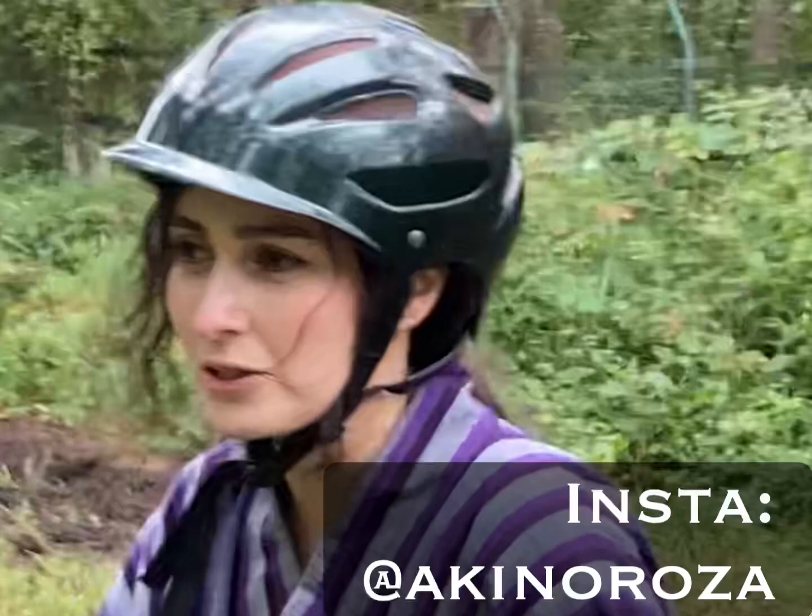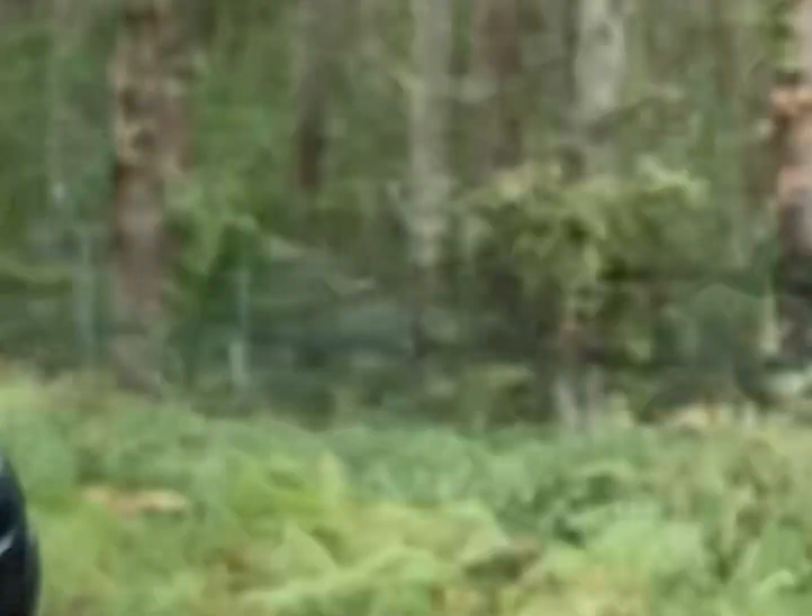Hi guys, this is Akinorosa. Today I'm going riding with Gonzalo. Actually we're in the middle of riding. We have reached our destination — or rather, the beginning of the destination.